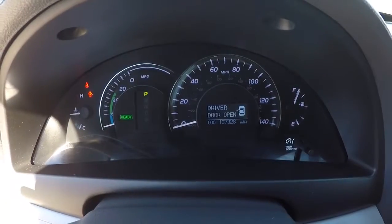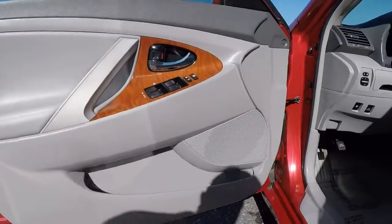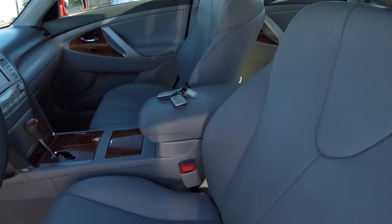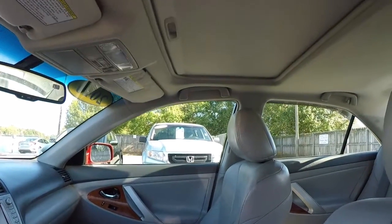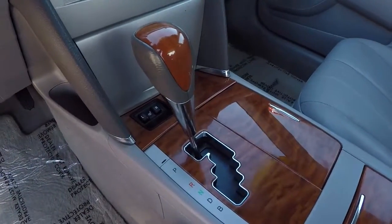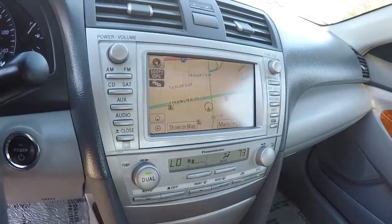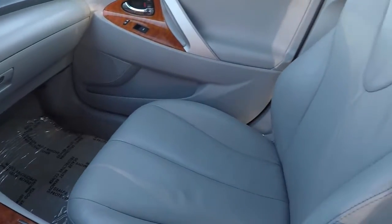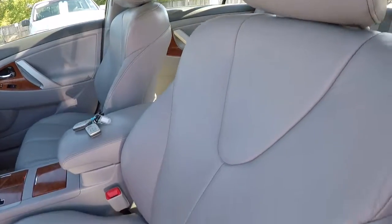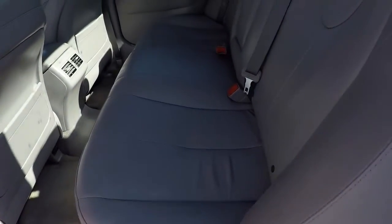This vehicle has a hundred thirty-seven thousand three hundred and twenty-eight miles. Gray leather — it's in really good shape. Keyless fob, comes with the sunroof, wood grain in there, heated seats, and available navigation. The leather in here is in really good shape — don't see any issues for a hundred thirty-seven thousand miles. It's in really, really good condition. Back seats are the same way — in good shape as well.